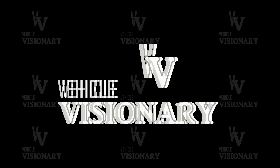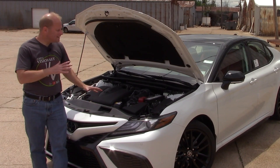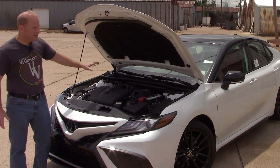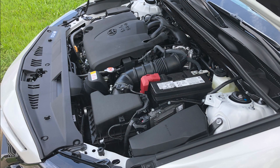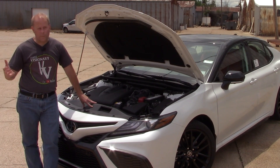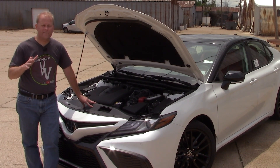Under the hood is the main reason why I wanted to choose this particular model for today's video — the engine under the hood, the 3.5-liter V6. Let's compare that to the Accord Touring 2.0T. The 2.0-liter 4-cylinder in the Accord is, of course, turbocharged, producing 252 horsepower.